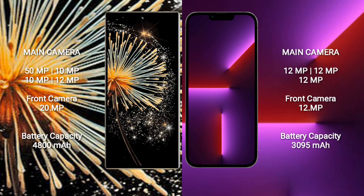Xiaomi Mix Fold 3 has a 4800mAh battery with 67W fast charging support. iPhone 13 Pro has a 3095mAh battery with 30W fast charging support.